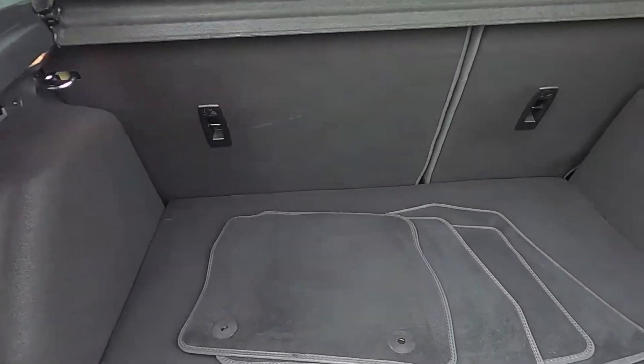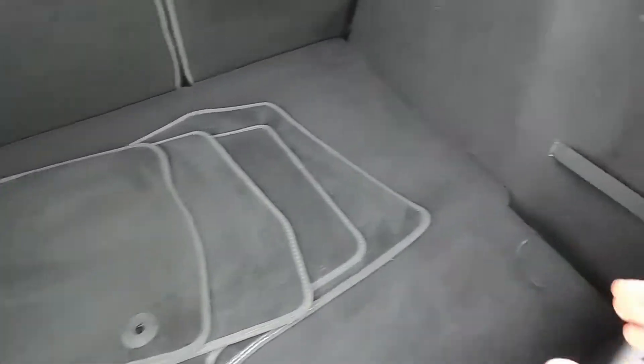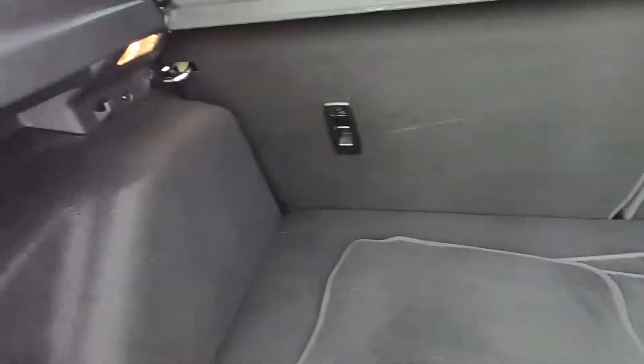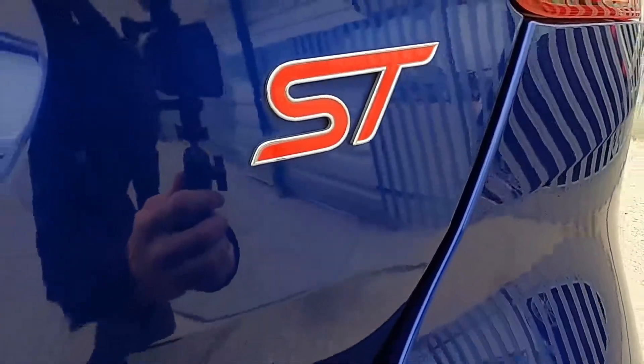In the boot there is absolutely loads of room so you can fit all your bits in the back without a problem. There's also straps and hooks either side, a full set of floor mats, and under the boot liner is a space saver wheel. We've also got the ST badge as well.